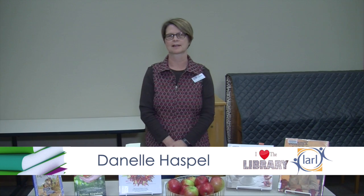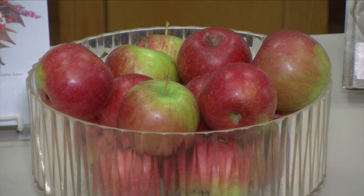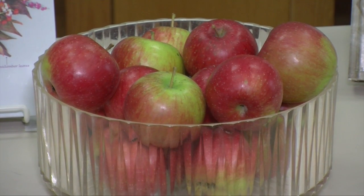Welcome to I Love the Library. I'm Donnell Haspel and I'm one of the reference librarians here at the Detroit Lakes Public Library. As you can see, I've had a really good apple crop this year, and that's even after I shared with some kind of wild animal that knocked them down and took bites out of quite a few of them.